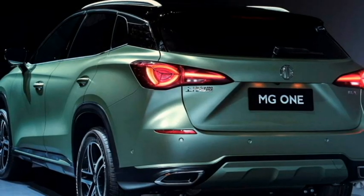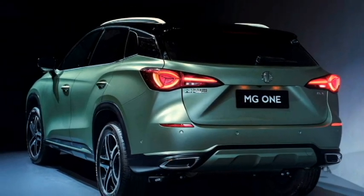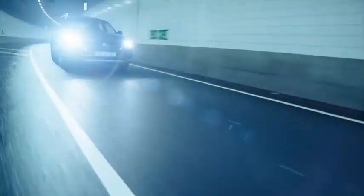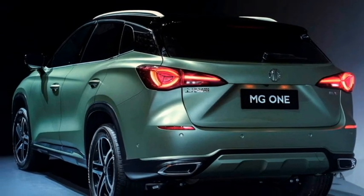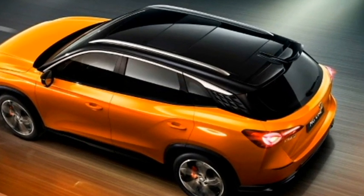The rear profile receives a new set of LED taillights, MG badging at the center of the boot, rear washer and defogger, rear wiper, a tailgate-integrated spoiler with a spoiler-mounted high-mount brake light, rear fog lights, an updated rear bumper with black cladding, a rear skid plate, and chrome-inserted sporty exhaust tips.